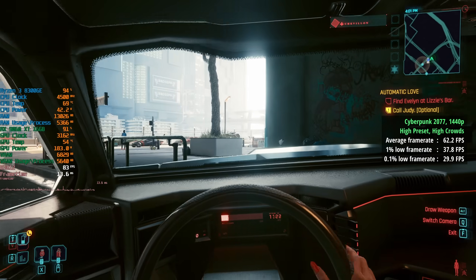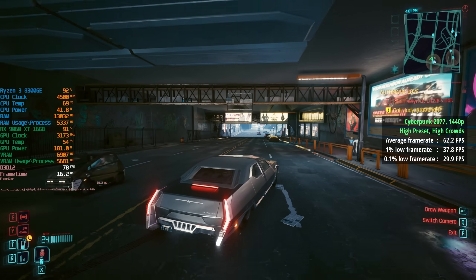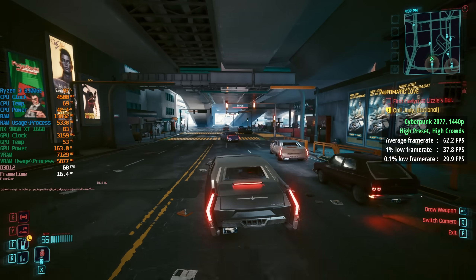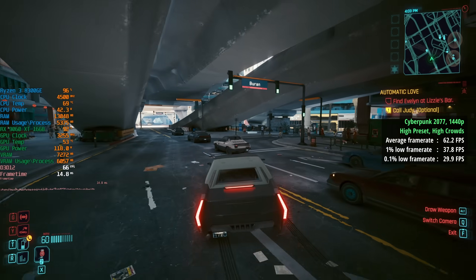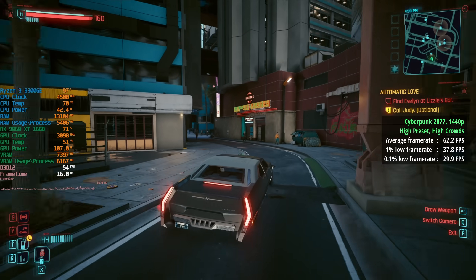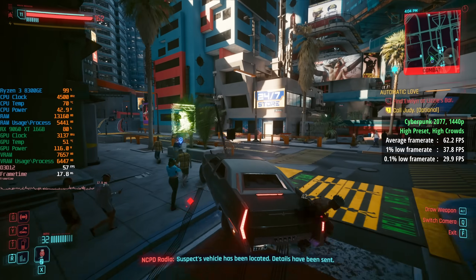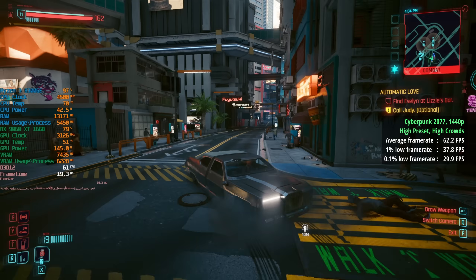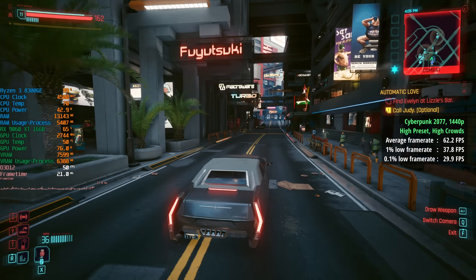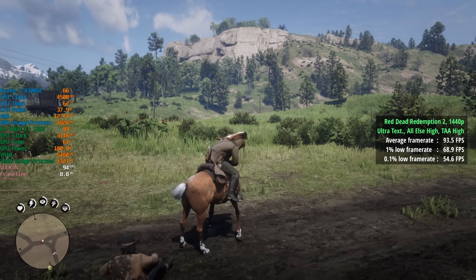Cyberpunk 2077 is definitely a more CPU-intensive title. With high crowds enabled we saw 62 fps on average, which is fine, but the 1% low dropped to 38 fps and the 0.1% low was 30 — indicating a few dips and drops we could definitely feel in more populated areas. Driving through busier parts of Night City meant a less than smooth experience, and you can probably pick that up from the on-screen gameplay footage.